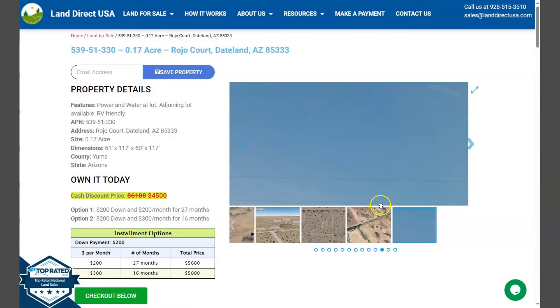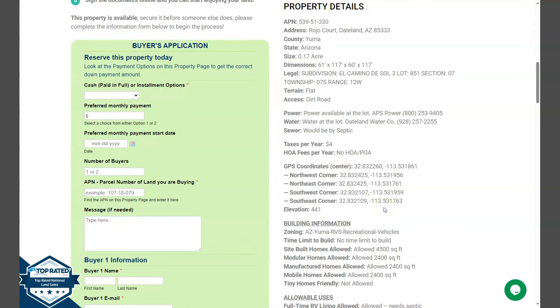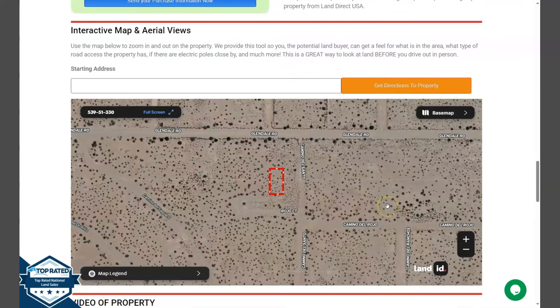If we go back and scroll down a bit, you will see here property details and the green one is the buyer's application form. Upon further scrolling down, you will see here our full screen view of the lot, and this is powered by our LandID software.